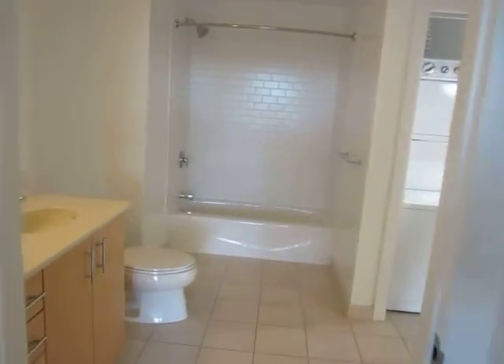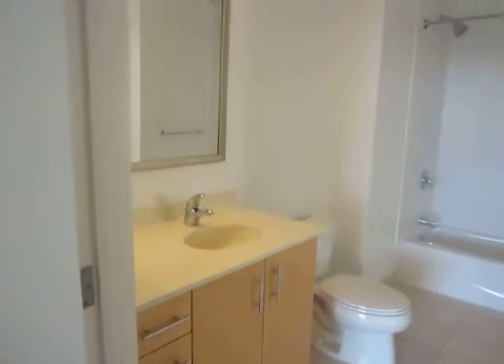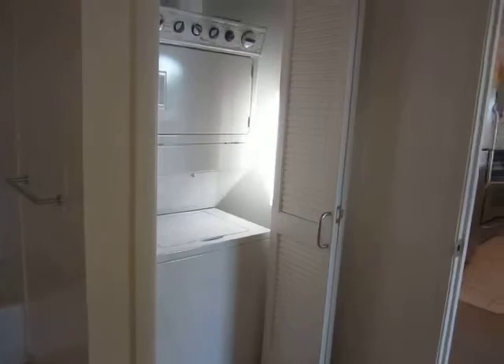And here we have the bathroom, as well as an in-apartment washer-dryer.